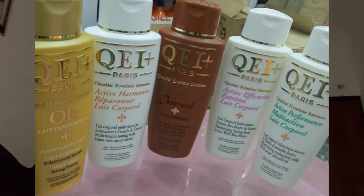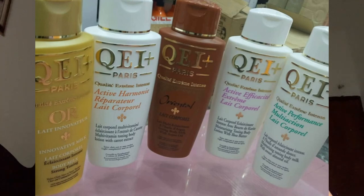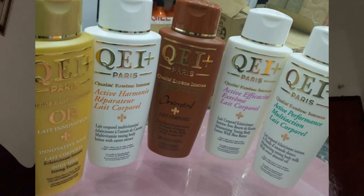The very first one on my list today is Qi Paris Plus. It comes in various variants. That cream is actually very good — it's been in the market for a long time. Qi Paris Plus will give you the brightest yellow skin tone if you buy the serum and the soap and use them together.